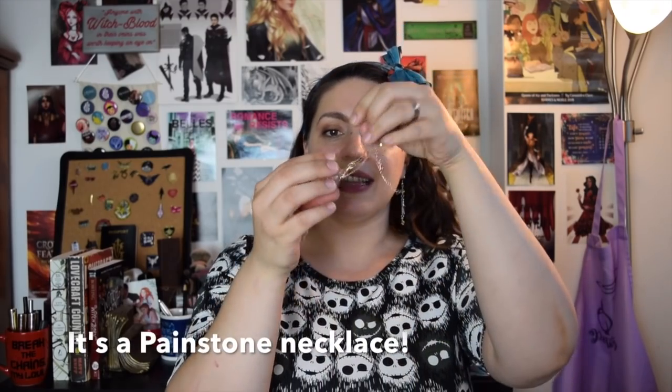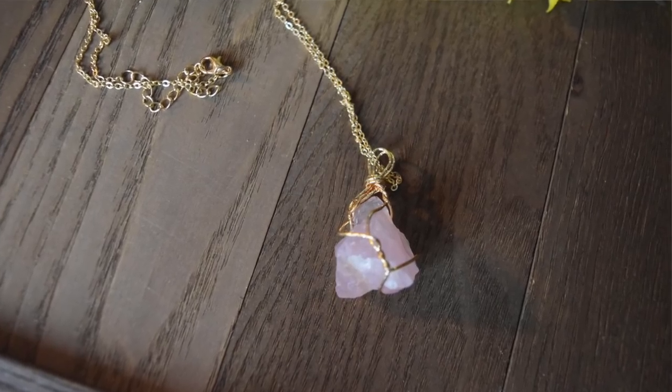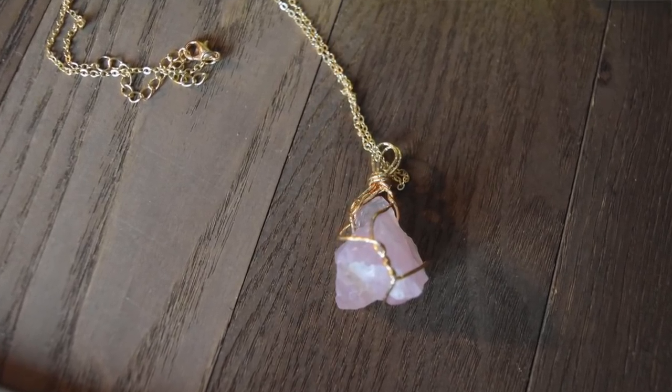This is a necklace and I wonder if this is supposed to be like a heartstone — it's probably supposed to be a heartstone necklace. That is gorgeous. It's like crystal and gold and it's really really beautiful. I'm gonna wear this. It's like a heartstone, guys. I'm totally fangirling here right now. Not enough people know and love this series — it deserves so much more love.